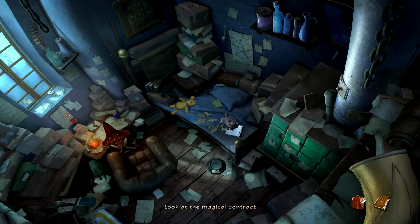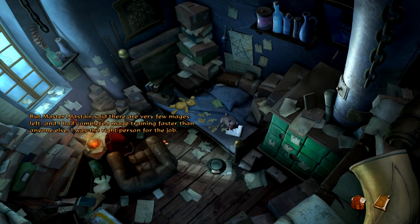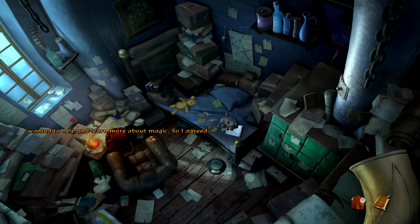Let's look at the magical contract. This is my contract, signed by the Archmage — I'm the first teacher in the school of witchcraft and wizardry, at least the first since the school reappeared. At first I didn't want to accept; I know almost nothing about magic. But Master Alistair said there are very few mages left and I had completed mage training faster than anyone else — I was the right person for the job. I wanted to help and learn more about magic, so I agreed. Hopefully that was the right decision; I wouldn't want to disappoint Master Alistair.